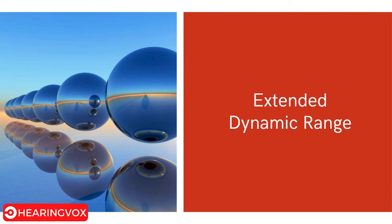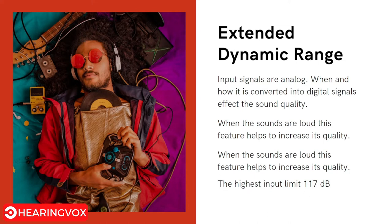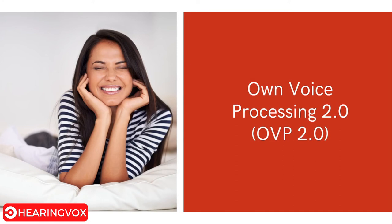The next feature is Extended Dynamic Range. The hearing aid receives an analog input signal that is converted to digital. When that signal is very loud, it can cause a muffled sound quality. Extended Dynamic Range increases the input dynamic range to 117 decibels, so sounds up to 117 dB are processed into high-quality output. This is especially useful if you enjoy music — whether classical, concerts, or streaming from your phone — making sounds clearer and more natural.